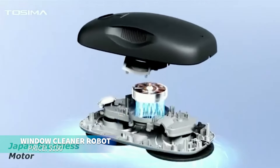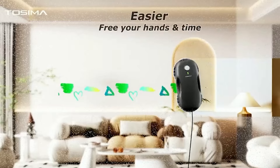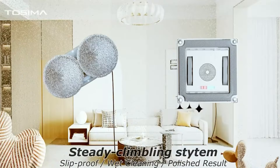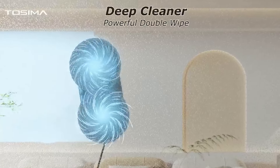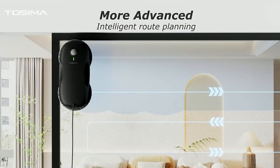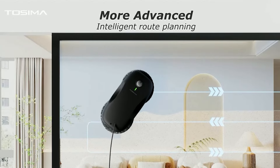Want effortless window cleaning? This automated window cleaning robot uses intelligent path planning and powerful suction to remove dirt and smudges from glass surfaces. Choose from multiple cleaning modes for quick or thorough cleaning. With safety sensors to prevent falls and washable pads, it's easy to maintain and use. Perfect for windows, mirrors, and glass doors.